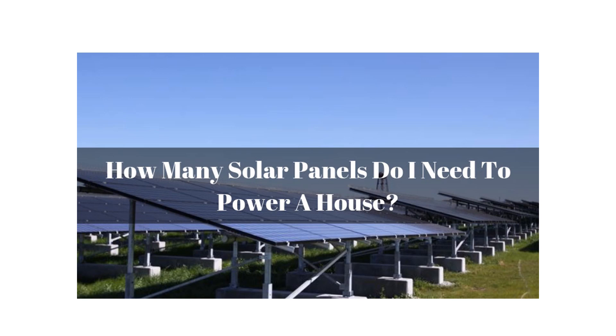Making a switch to solar energy can help you lower or even eliminate your monthly electric bills while reducing your carbon footprint. However, before installing a clean energy system in your home, you must first answer this important question: how many panels do I need?